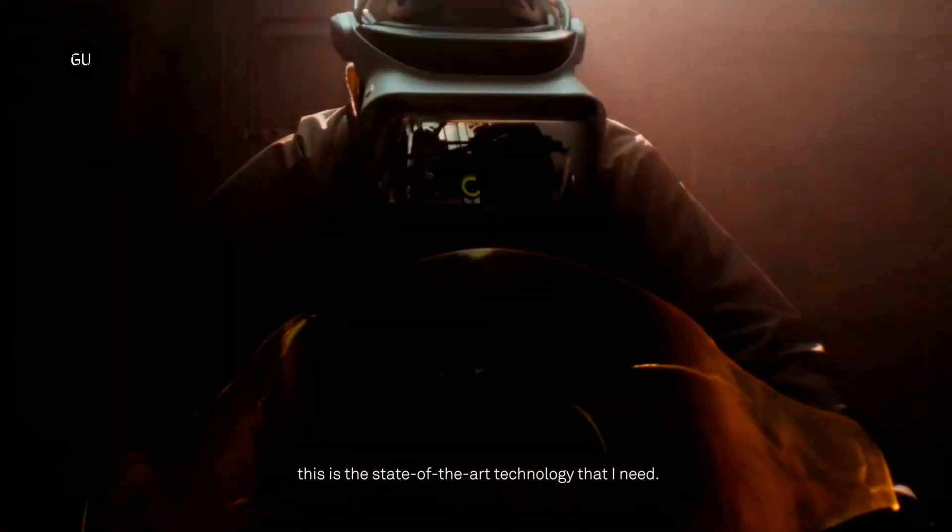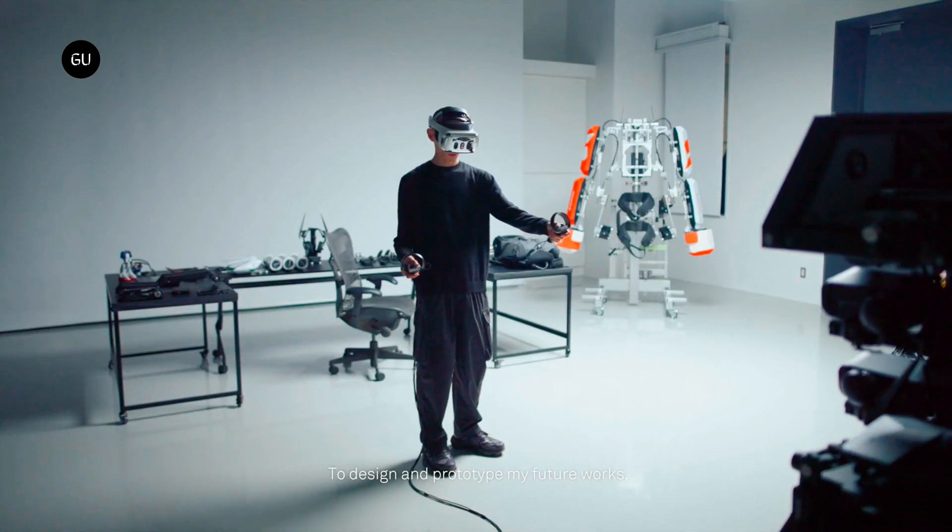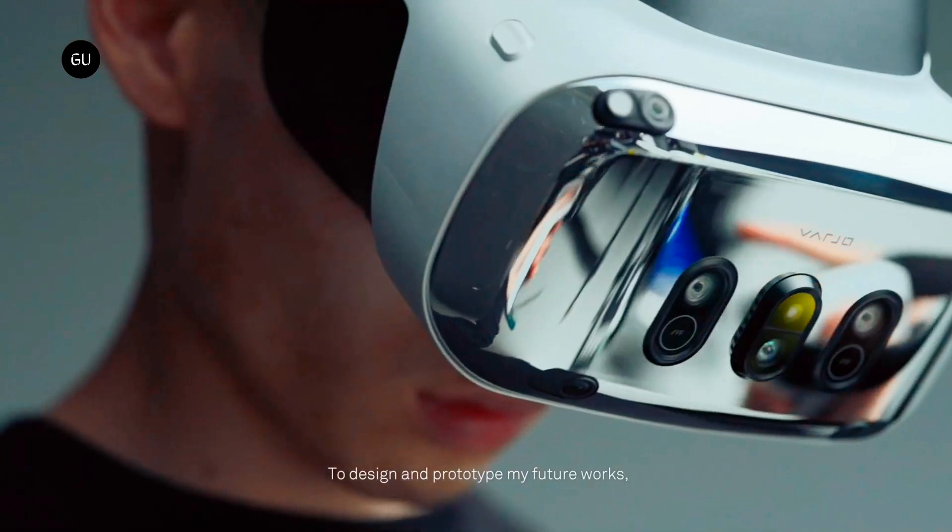The headset can be used with glasses without the need for prescription lenses, and auto IPD adjustment allows for usage by various team members.